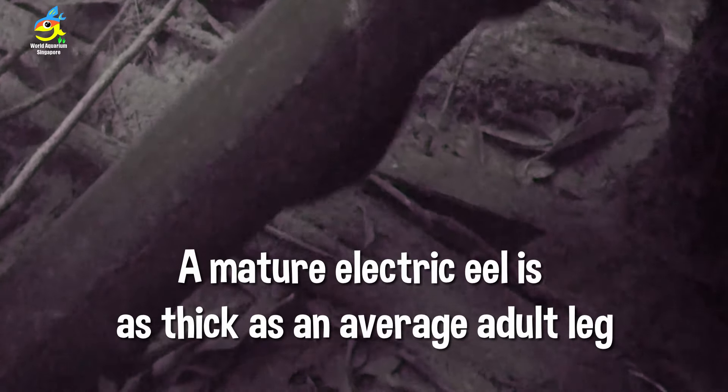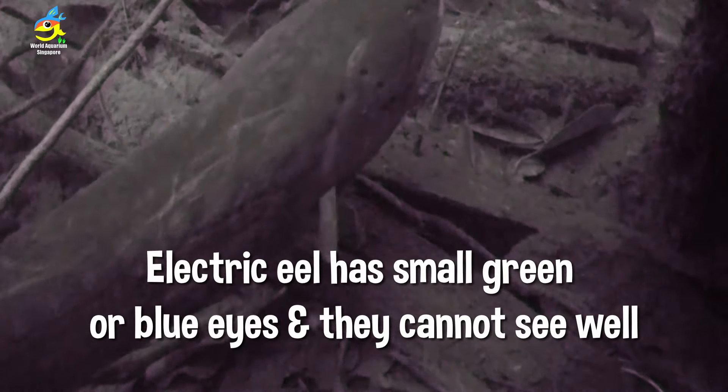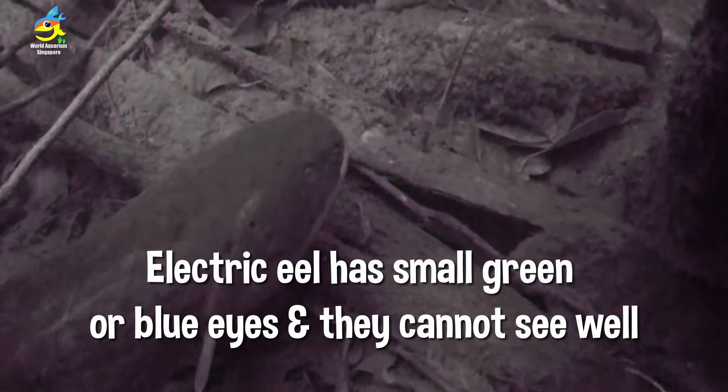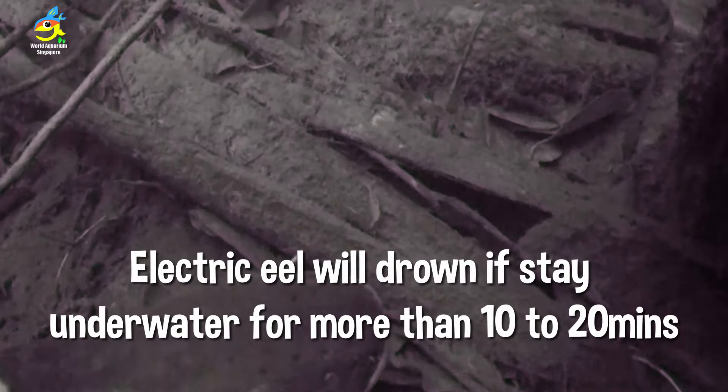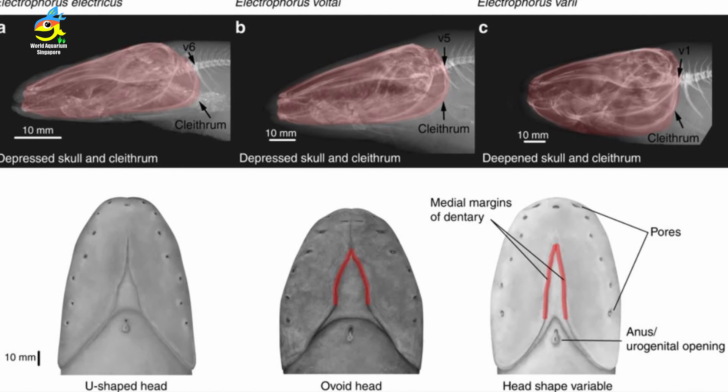A mature electric eel's body is as thick as an average adult leg. Some may not know that electric eels have small green or blue eyes. Electric eels will drown if they stay underwater for more than 10 to 20 minutes.